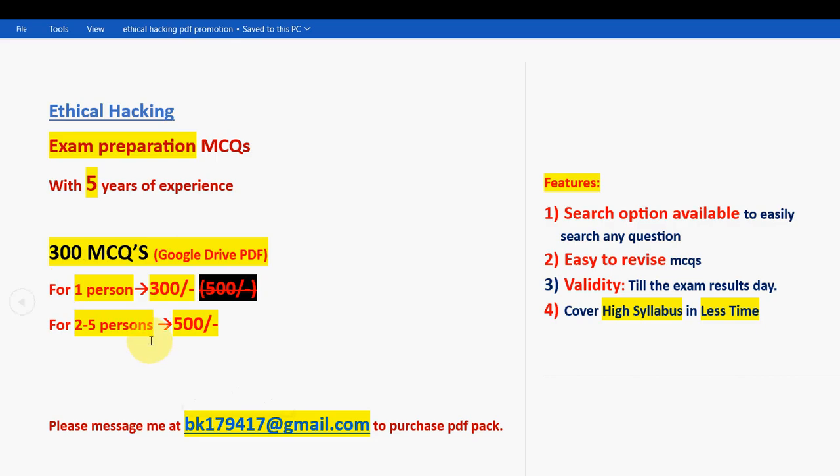This is the mail ID — if you are confirmed to make the payment, then only mail us, because many genuine students are waiting in order. We have to give priority in the order of how they have messaged us by time. You can find the same email ID in the description box, or note it here by pausing the video.